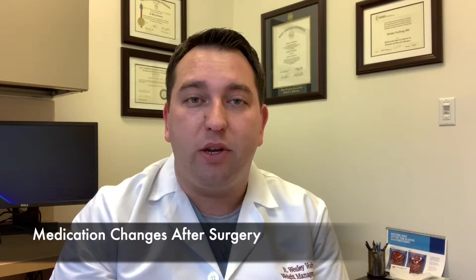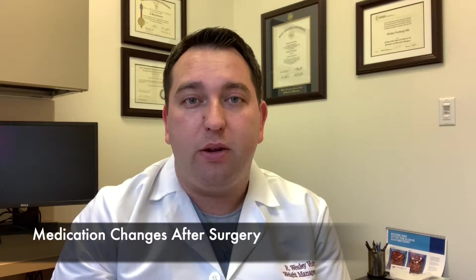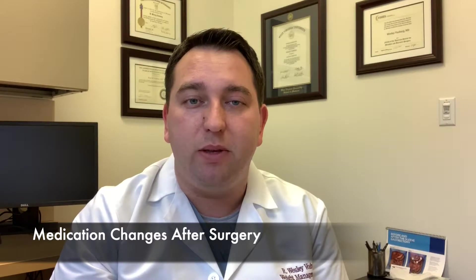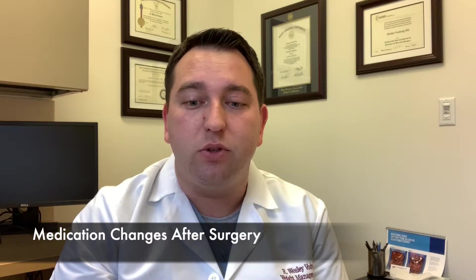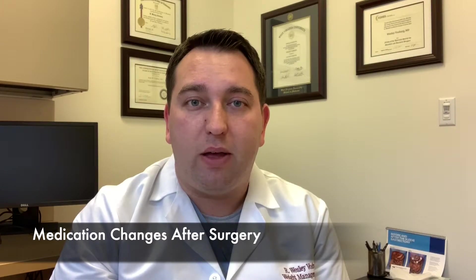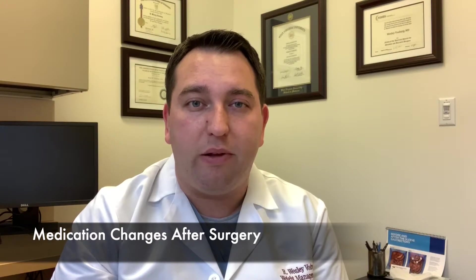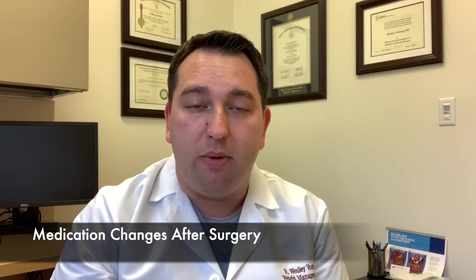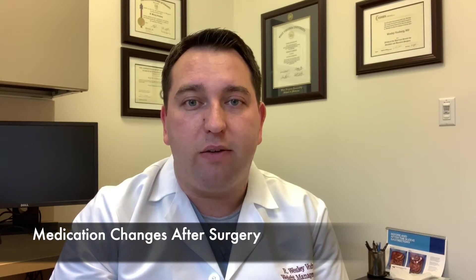We give all of our sleeve gastrectomy patients an anti-spasm medication called Levcin. Sometimes people will get a cramping or spasming sensation in their stomach — it happens a couple seconds after a meal and lasts for a few seconds. Taking this medicine about 10 minutes before the meal can help lessen those. We also send patients home on a stool softener until bowel habits are back to normal, an antacid medication like Prilosec or Omeprazole to take for about 30 days after surgery, and usually a narcotic pain medication like oxycodone. Most patients take it for two or three days after surgery.